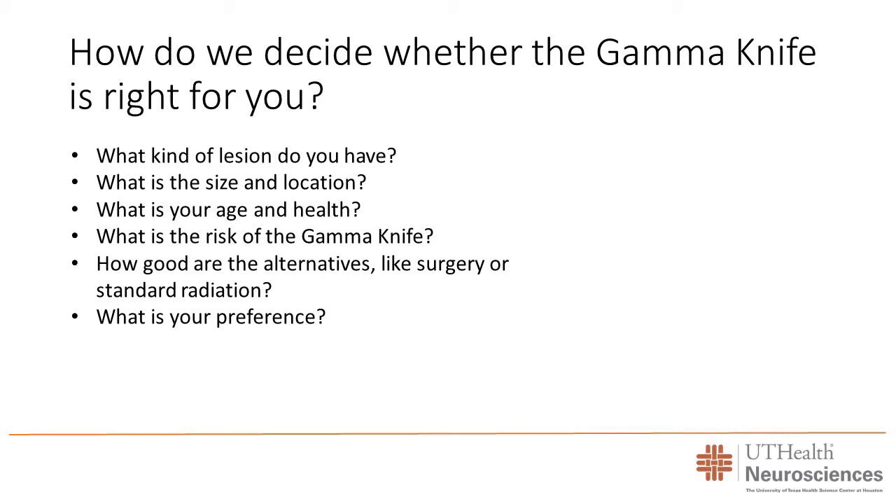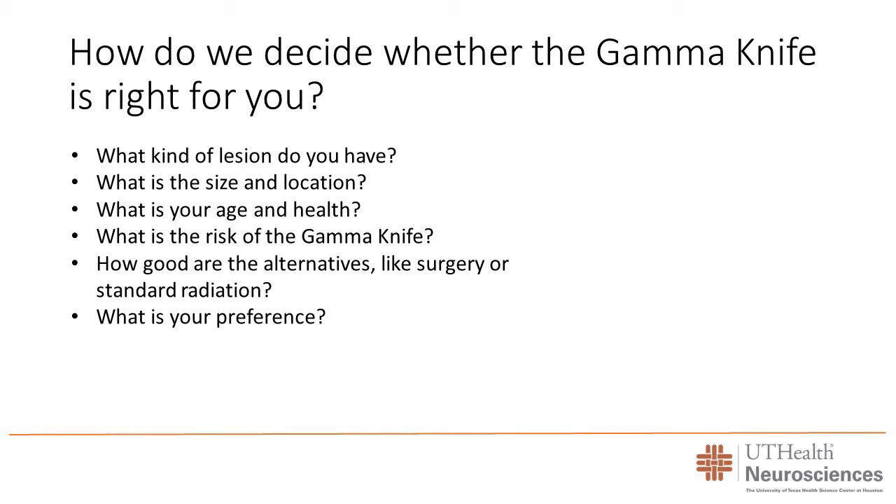I'm not a believer in laying out multiple options and just saying 'you choose.' When you see me as a patient, I'll generally have a specific recommendation if I think one option is best. But there are instances where multiple options are equivalently good, and I'll explain them so you can decide your preference. Some patients prefer surgery to have the tumor removed; others want to avoid surgery if at all possible. If gamma knife is an option over standard radiation treatment, it is far superior.